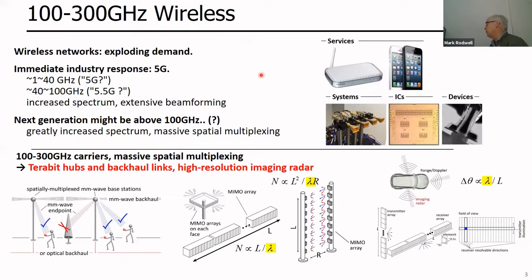Let me talk briefly about the system so you understand why we're doing this, and then we can focus on the packaging challenges. Between 100 and 300 GHz, wireless networks today are seeing exploding demand because of increased use of mobile devices. The industry is running out of spectrum, and their response is 5G, with carrier frequencies broadly between roughly 1 and 100 GHz — most of that today is below roughly 40 GHz.